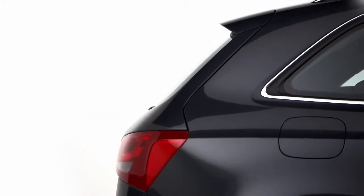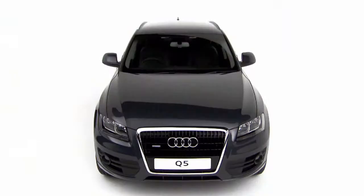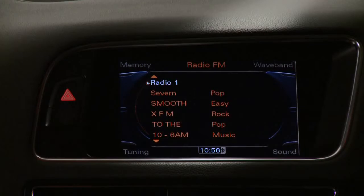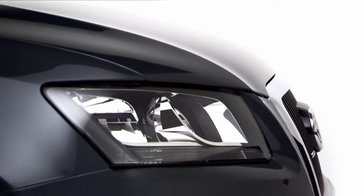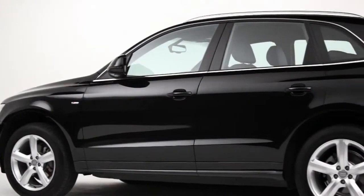There are a number of different trim options available, all of which come with Quattro permanent four-wheel drive. To the already well-equipped standard car, the SE adds rear parking sensors, leather upholstery, a 10-speaker sound system, and automatic headlights and windscreen wipers. The S-Line adds to this with larger wheels, more powerful headlights, and sports suspension.